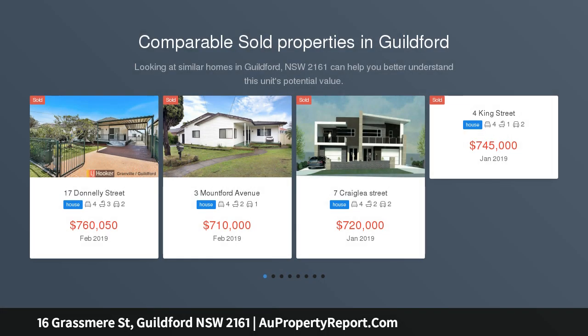This great corner positioned home is located within 1 km of shops, schools and station, and offers two separate driveways.